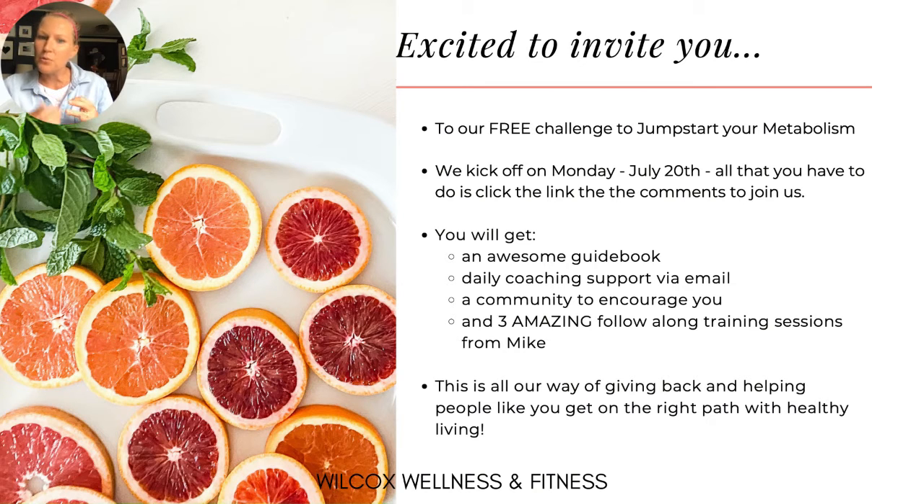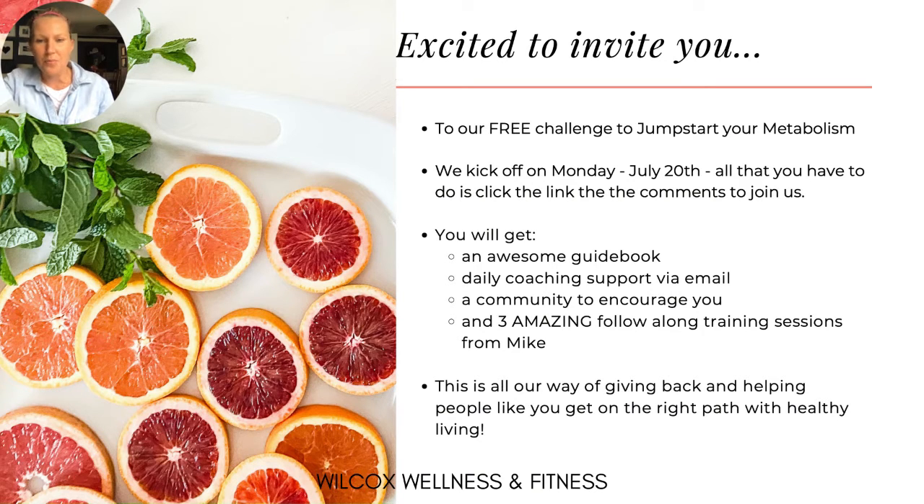You're going to get an awesome guidebook — it's a well-designed PDF. You'll get daily coaching from us via email, an amazing community to encourage you, and three incredible follow-along training sessions from Mike. This is all our way of giving back and helping people like you get on the right path with healthy living. In this training today, I'm going to go deep to support your success in the Metabolic Jumpstart Challenge.